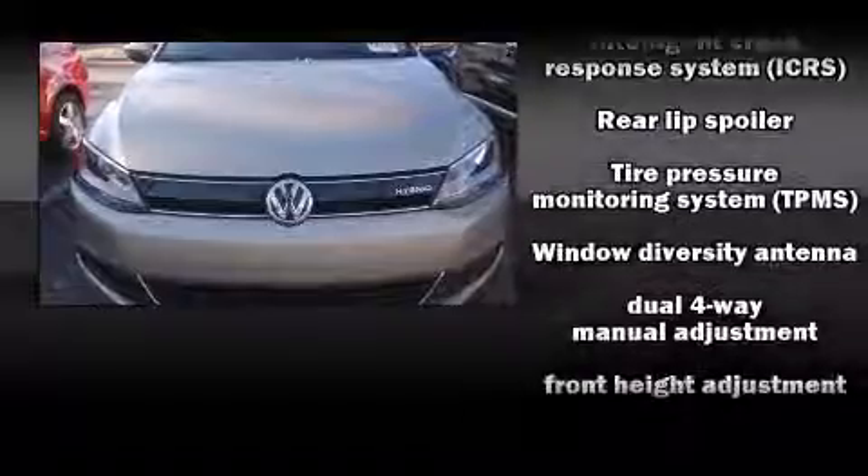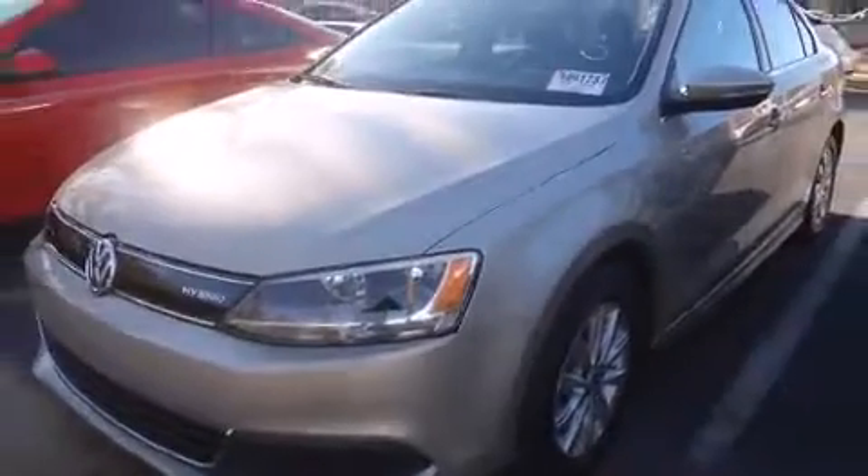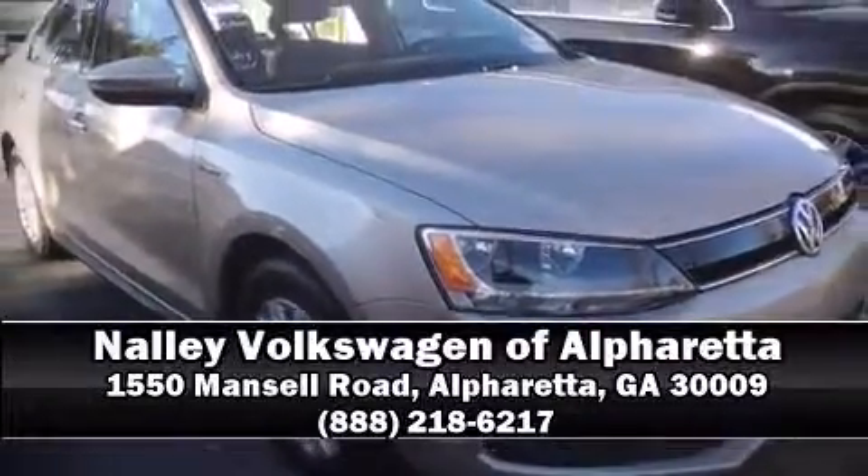This vehicle has achieved certified pre-owned status by passing Volkswagen's comprehensive certification process, including a comprehensive 112-point inspection. Our sales staff will help you find the vehicle you've been searching for — please don't hesitate to give us a call.